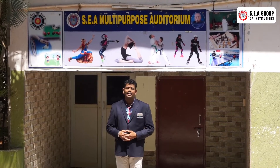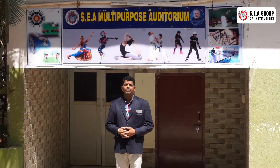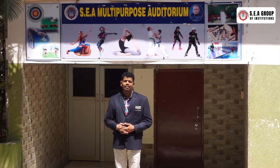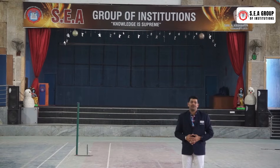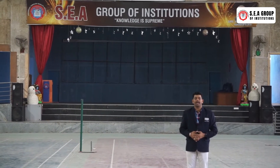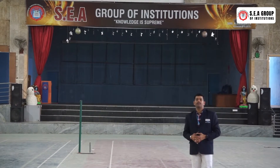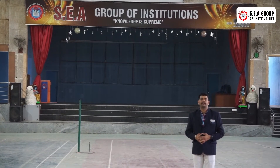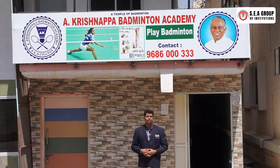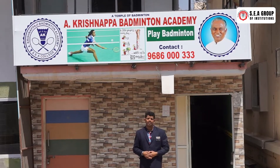We are having a multi-purpose auditorium in our campus where cultural activities and indoor games like basketball, shuttle, and badminton will be conducted at national or state level. This is the indoor view of the multi-purpose auditorium where cultural events and indoor games will be happening at various levels.